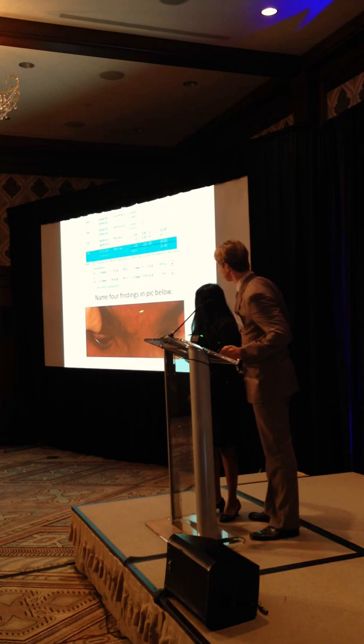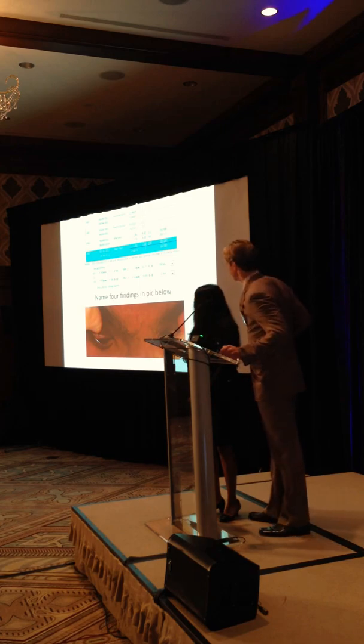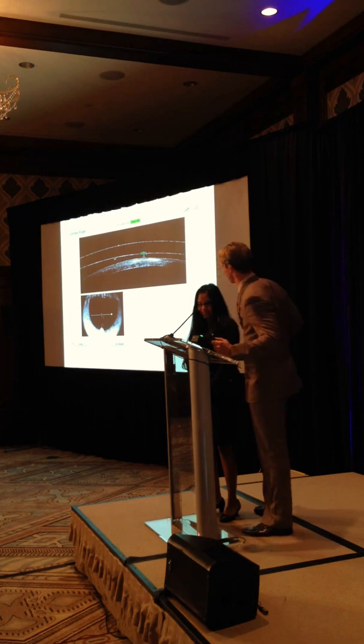Can anybody name some findings here in this patient? We've got four findings. Munson's sign - yes. We also have apical scarring, though you can't really appreciate it. And over here we have some injection. Now there's one more feature... we've got unibrow - not sure if that's associated with keratoconus, though.